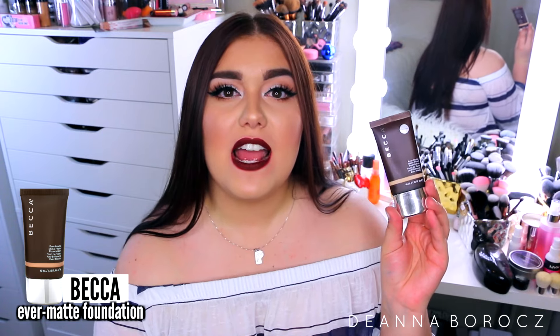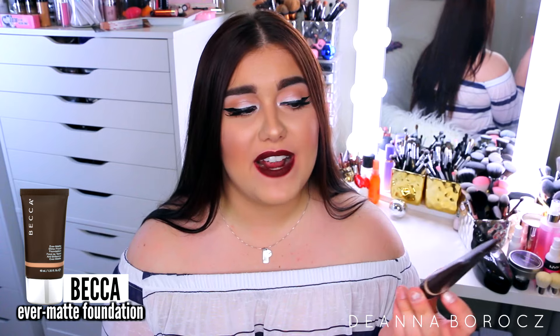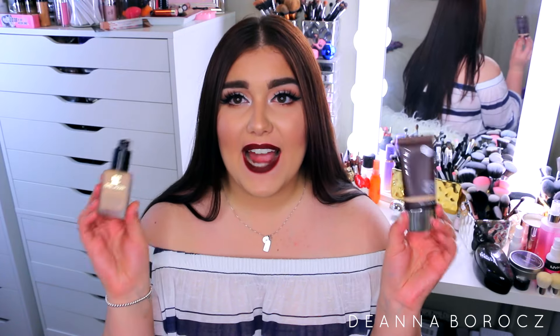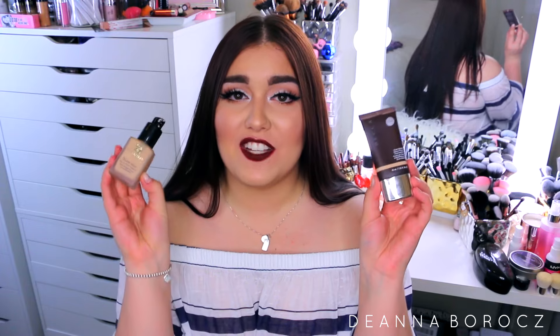The other foundation I discovered while working at Sephora is the Becca Evermat Shine Proof Foundation — I have mine in Cashmere. They do have a mattifying primer too but I find that cracks and crumbles my foundation. This foundation is different from the Double Wear — it's a thicker, cream consistency whereas Double Wear is more of a runny liquid formula. It does feel a little heavier on the skin, but for someone with super oily skin I don't mind that. It blends out like a dream, gives beautiful full coverage, and makes you look like a porcelain doll. These are my two holy grail foundations.